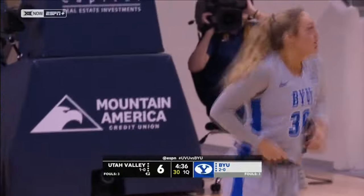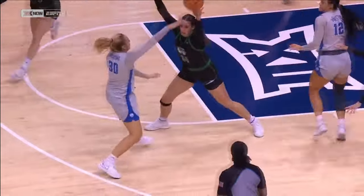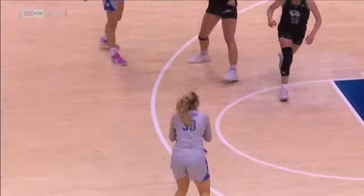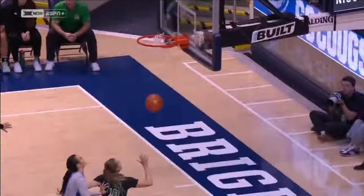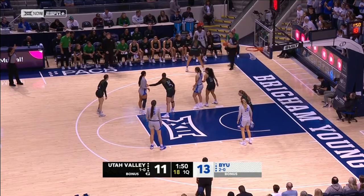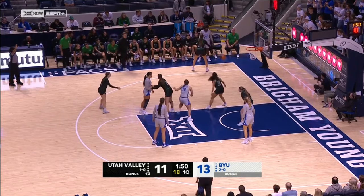Davenport is the beneficiary of it all early in this game. Stopping the clock at 3:47 to play in the first quarter. Here's another look at that ball movement, and Davenport knocking down a three from near the baseline corner left.